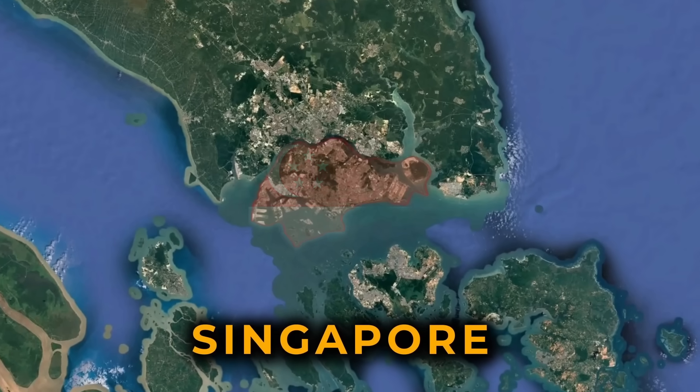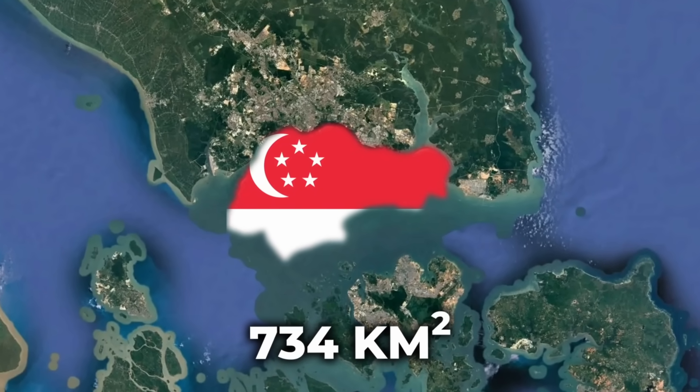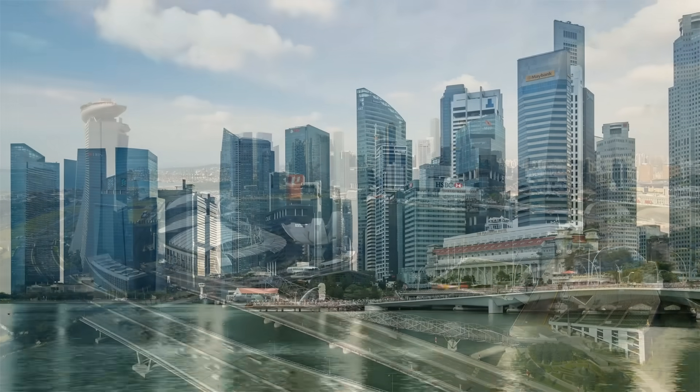Singapore is one of the smallest countries in the world, with only 734 square kilometers of land — about half the size of London — where every square meter is carefully planned and maximized.